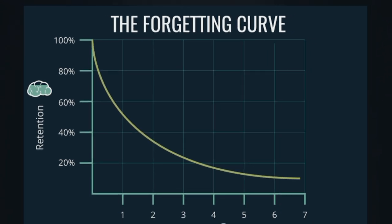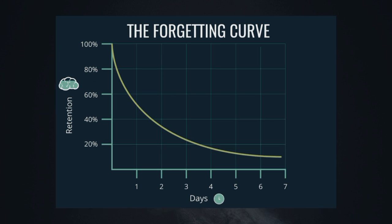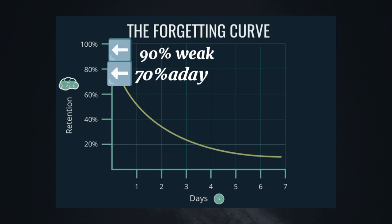This curve shows how quickly we forget information after learning it. Without review, we can forget up to 70% within a day and up to 90% within a week.